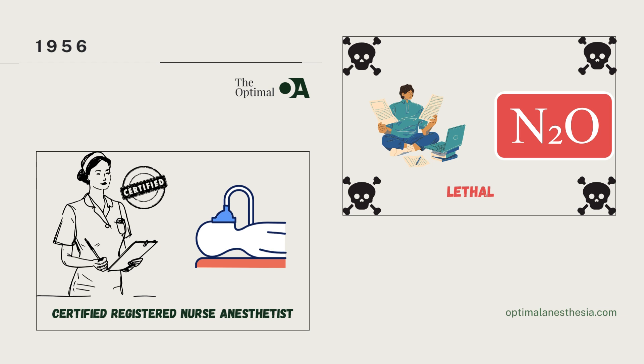Also in 1956, a new term emerged in the field of anesthesia: certified registered nurse anesthetist, or CRNA. This term reflected the growing recognition of nurses as valuable members of the anesthesia team. CRNAs underwent a year of specialized training in nurse anesthesia, highlighting their expanding role in providing safe and effective anesthesia care. The introduction of CRNAs marked a significant step forward in the advancement of anesthesia practice, demonstrating the importance of collaboration among healthcare professionals in delivering high-quality patient care.